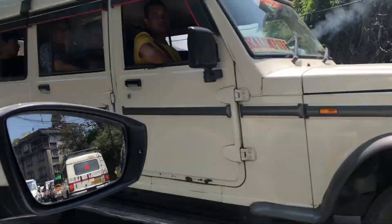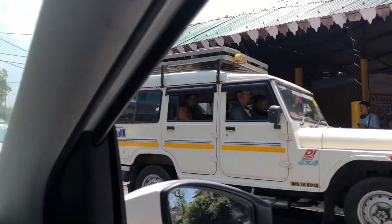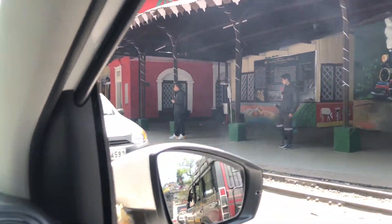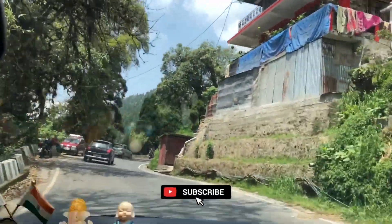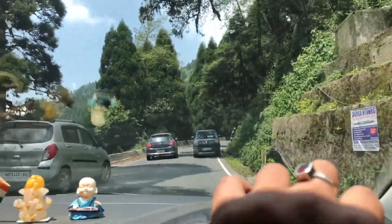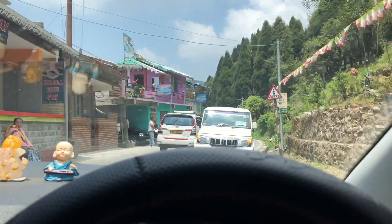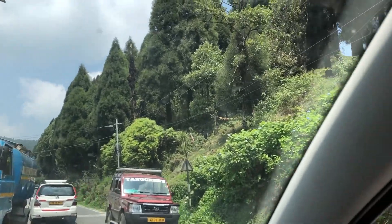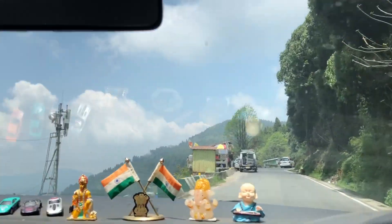This is the Ghum station — you could see the steam engine. This is the steam engine, this is the Ghum station. There is a lot of traffic over here, we were standing for 5 minutes. In between we came across a small town. On the right side you could see all pine forest — many pine trees you will get to see on this route to Mirik. The view on the left is so awesome.